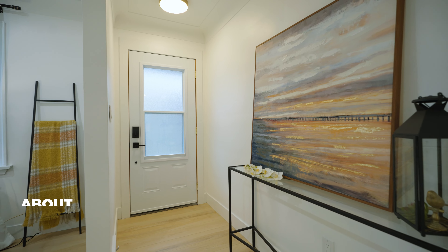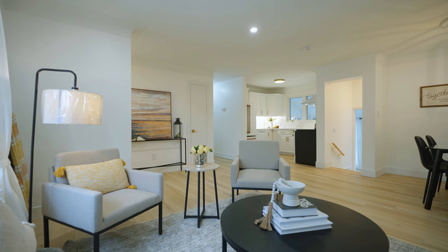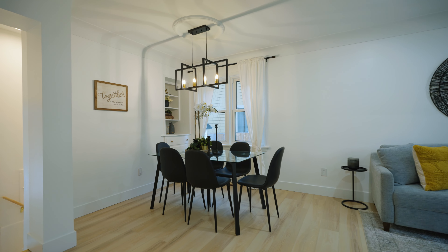As you step into this tastefully designed living room, where fresh paint, new trim, and the addition of updated lighting creates an inviting ambiance. The large window greets the room with natural light, accentuating the elegance of the luxury vinyl plank flooring.